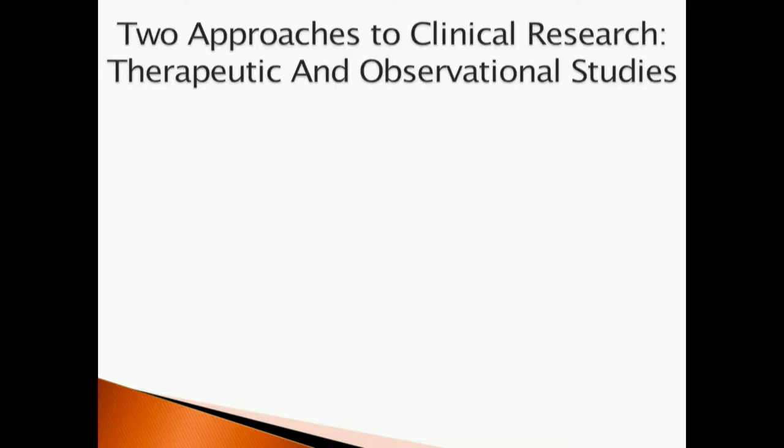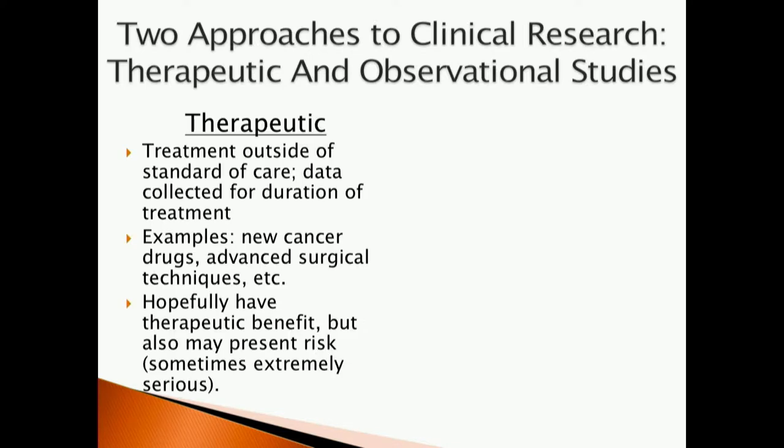When we think about clinical research, there are really two approaches. Clinical research means research that involves human subjects. These two approaches are therapeutic and observational research studies. Therapeutic research studies — also known as clinical trials — are treatments outside of the standard of care in which data is collected on the treatment itself for the duration of the study, as long as the patient is receiving a therapeutic drug or has undergone an experimental surgery. It's our hope that patients will benefit from these interventions, though that's not always a guarantee, and there can be risks associated with those interventions that can be potentially very serious.